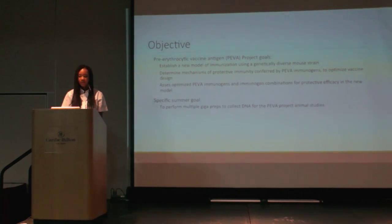The overarching goals of our pre-erythrocytic vaccine antigen project are to establish a new model of protection and immunization using a genetically diverse malaria strain, to determine mechanisms of protective immunity conferred by PIVA immunogens, and to optimize the vaccine design. We'd also like to assess optimized PIVA antigens and immunogen combinations for protective efficacy in the new mouse model. The PIVA project has been ongoing for multiple years, and my specific goal over eight weeks was to perform multiple GigaPreps to collect DNA for the PIVA project animal studies.